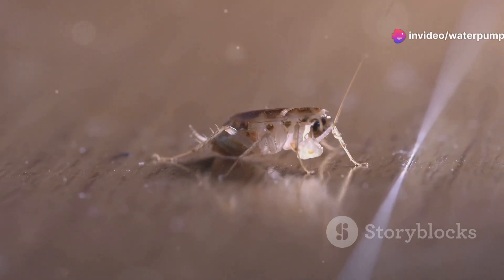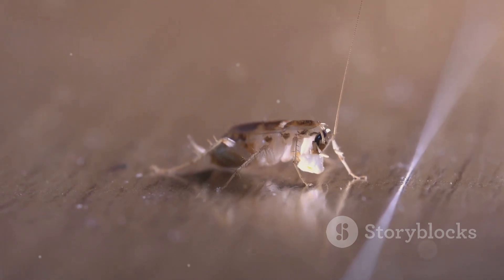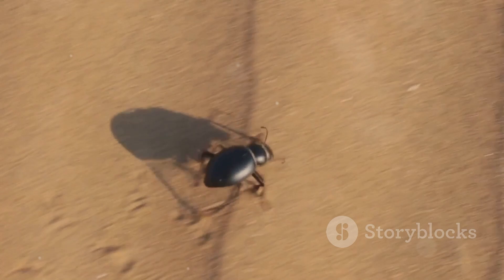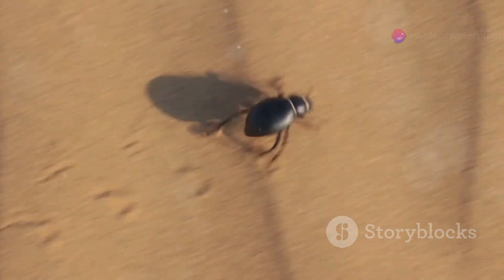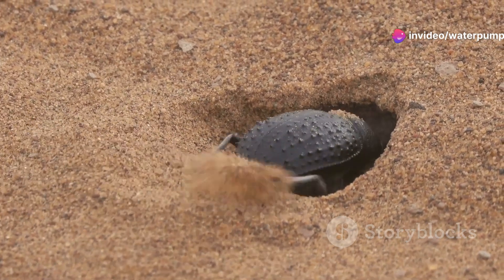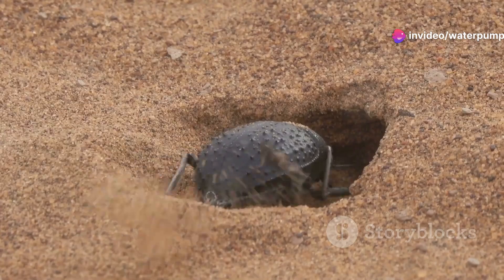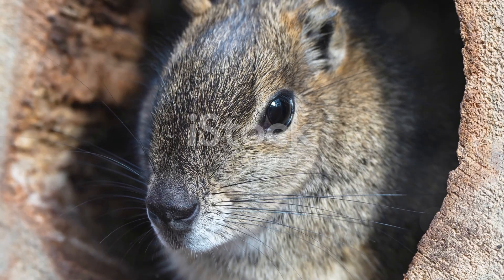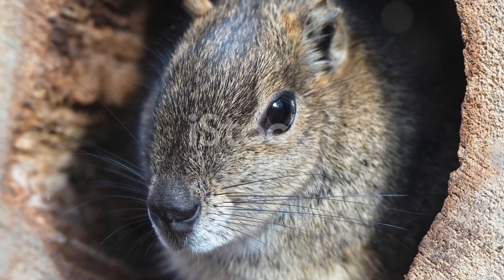Now, if you think the beetles are impressive, wait till you hear about the sand roaches. These insects might not win any beauty contests, but they've adapted brilliantly to their harsh surroundings. They dig burrows to escape the extreme heat of the day, emerging at night when it's cooler to search for food. It's a clever strategy that helps them avoid dehydration and predators.